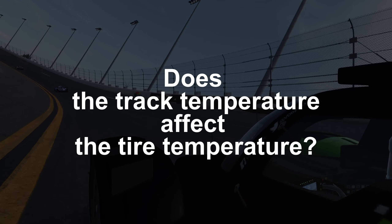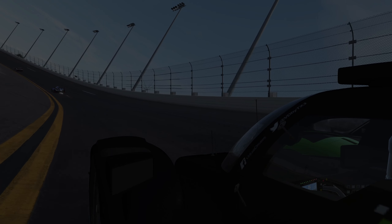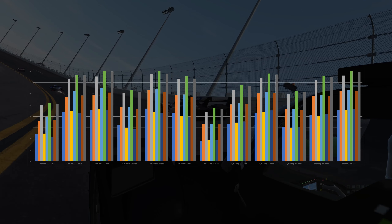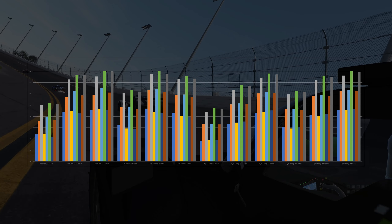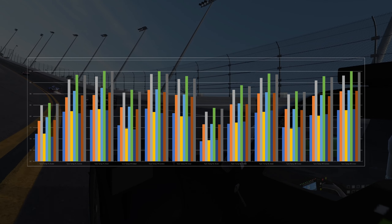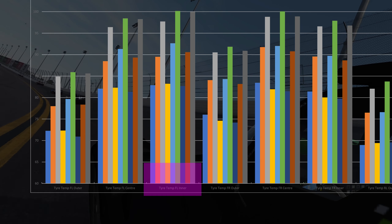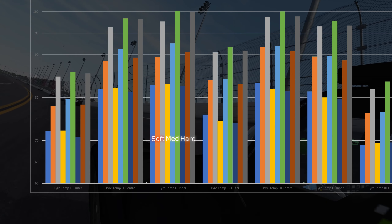The first question is: does the track temperature affect tire temperatures? The answer is easy to get. Just take the test run of the three different track temperatures and compare the temperatures and pressures of the tires. The tires are recorded with an inner, center, and outer temperature. This graph shows the average surface temperature. From left to right, every three bars is a tire compound — first soft, then medium, then hard.